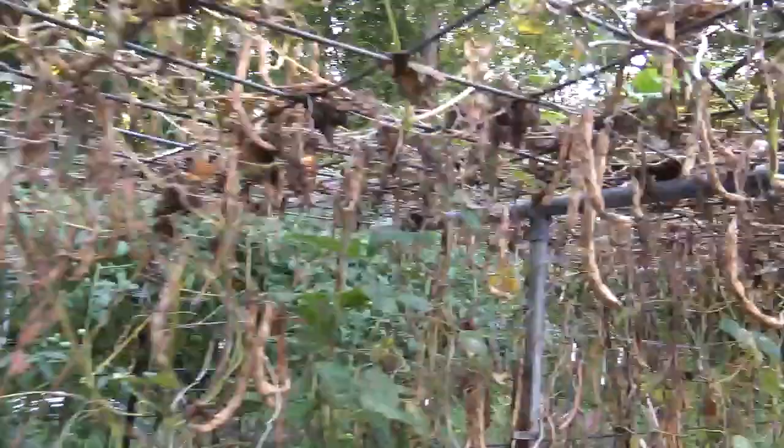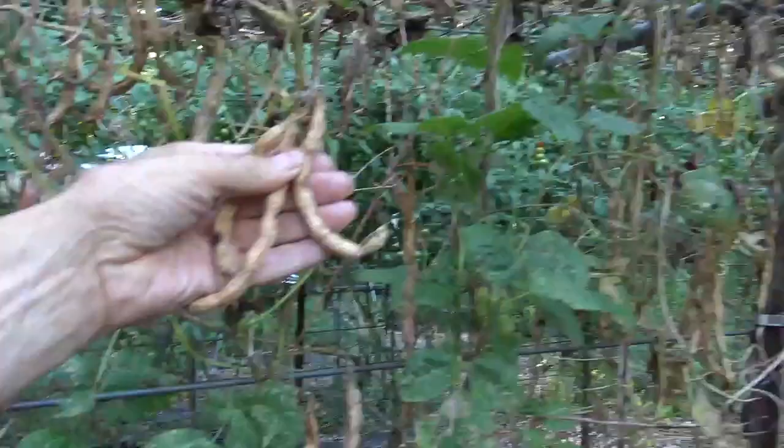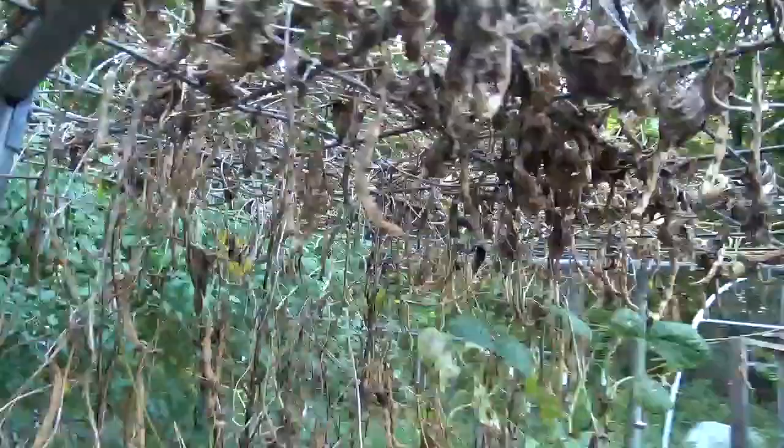Now here are some rattlesnake pole beans that have gone into the dry stage. So what we'll do with those is collect them and keep them stored as saved seed for next year.